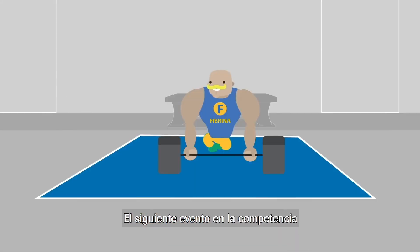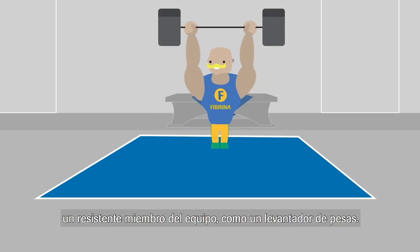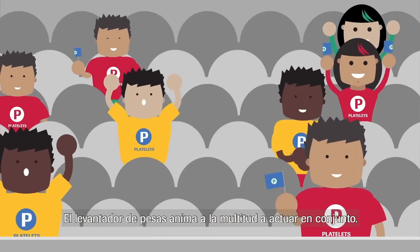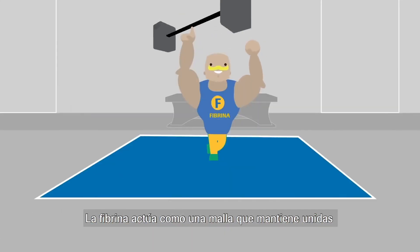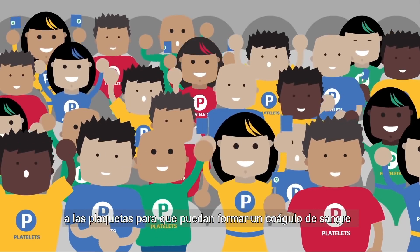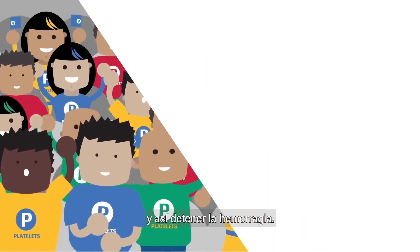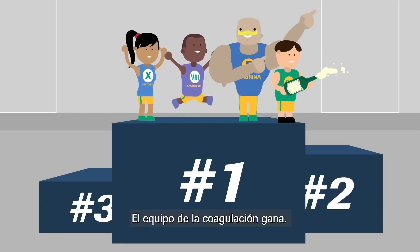The next event in the competition is a test of strength with a protein called fibrin, who is a resilient team member. Like a weightlifter, fibrin rallies the crowd to act together. Fibrin acts like a mesh to keep platelets together so that they can form a blood clot to stop bleeding. With this, the competition is over — team clotting wins.